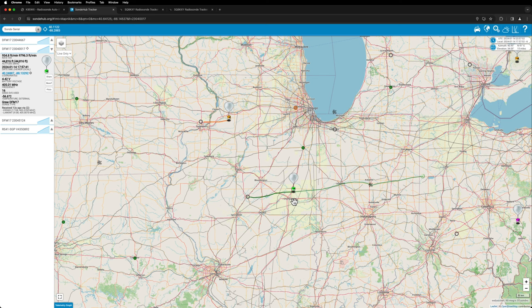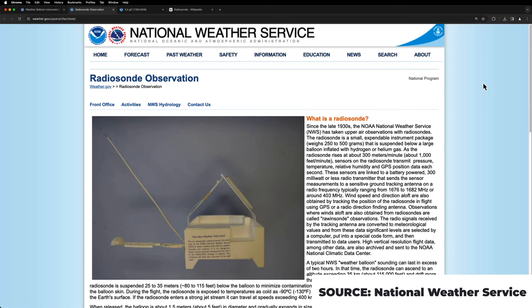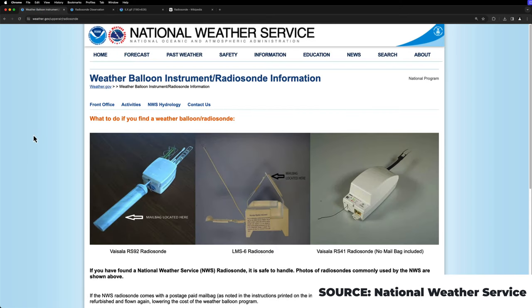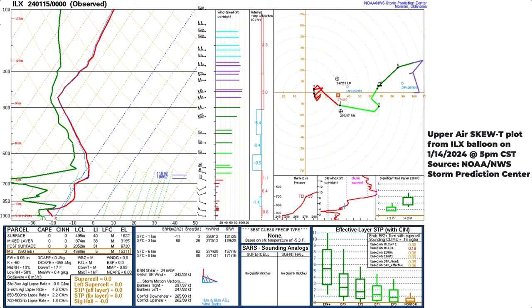So what is a weather balloon? Basically, it's a balloon tied to an instrument package called a radiosonde. It has sensors on board that measure temperature, humidity, pressure, and wind speed at various heights as the balloon goes up into the atmosphere. It also has a GPS on board with a radio transmitter that sends that data back to the National Weather Service and lets them feed that data into the forecast models.